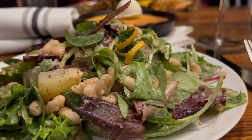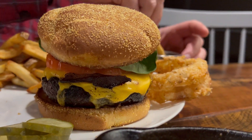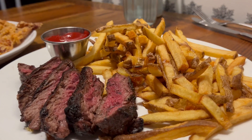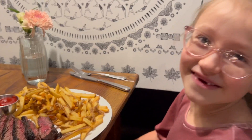Mom got a salad, and Dad got the Appalachian burger. And I got the kids' version of the hanger steak. This looks so good.